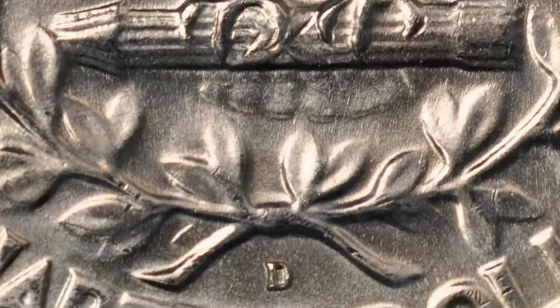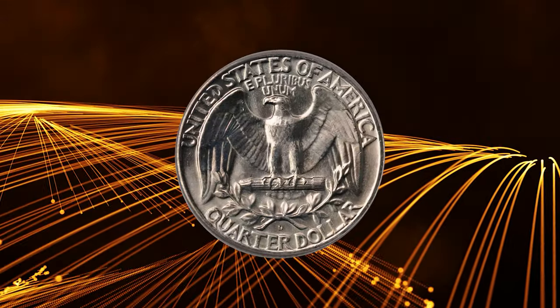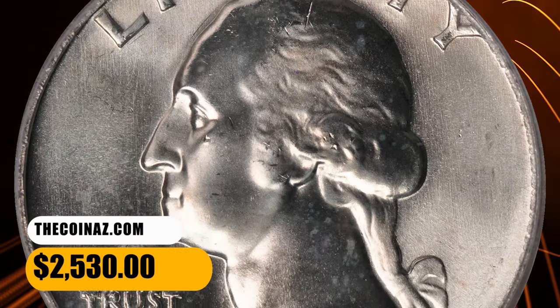These coins were made carelessly and in a hurry, so finding gems can be a challenge. A generous number have been certified through MS66, but finer pieces are in short supply and bring strong prices. This MS67 gem ended up selling for $2,530.